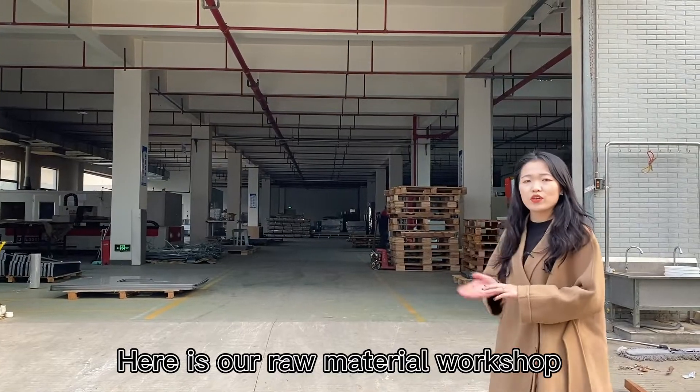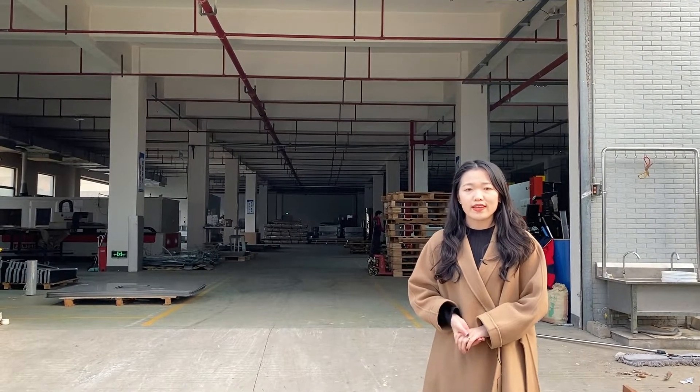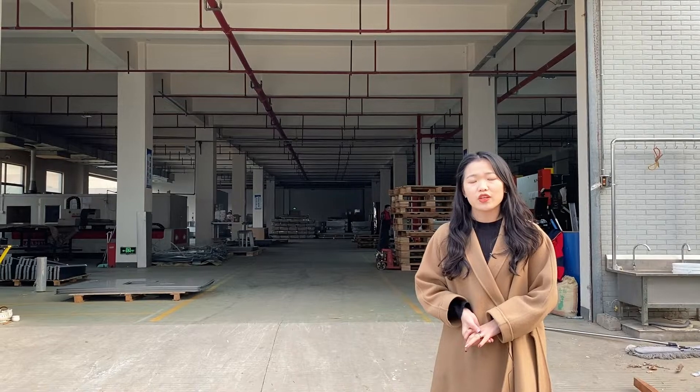Here is our raw material processing workshop. Our main process is to bend and cast the raw materials.